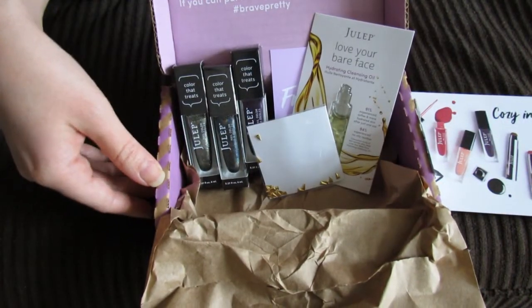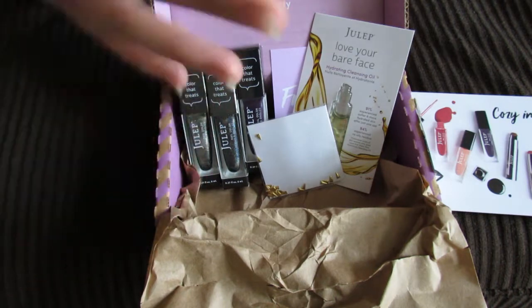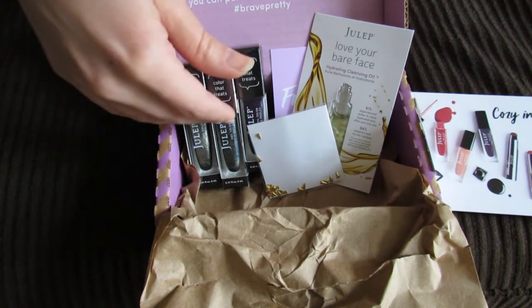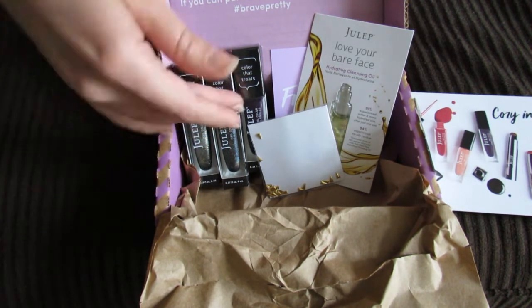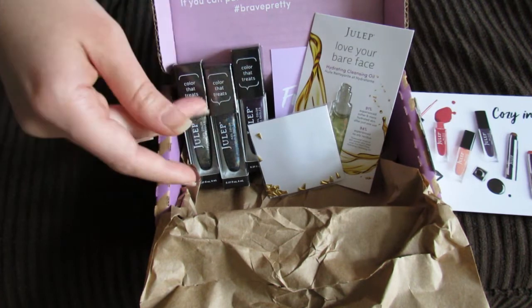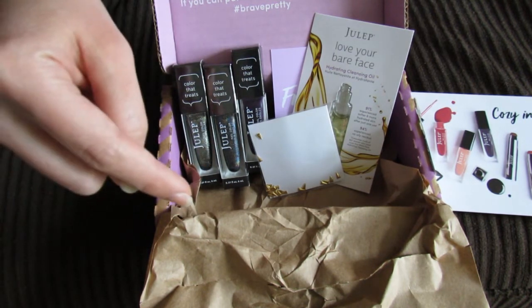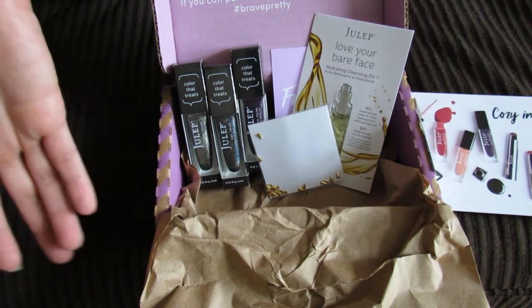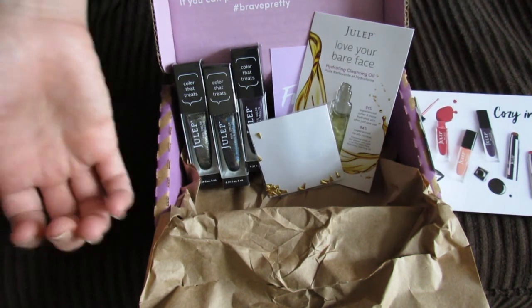So that was my box and I did get all nail polish this month. Usually I get only one or two nail polishes and then I get other items like skincare items or makeup items, but this time I decided to go all with nail polish. I just thought these shades were really fun and I may keep them for myself or give them away. I will link to Julep down below in the info box if you guys want to go check it out. Let me know what you guys have been getting and if you guys have been liking the Julep choices lately. Thanks for watching. Bye!